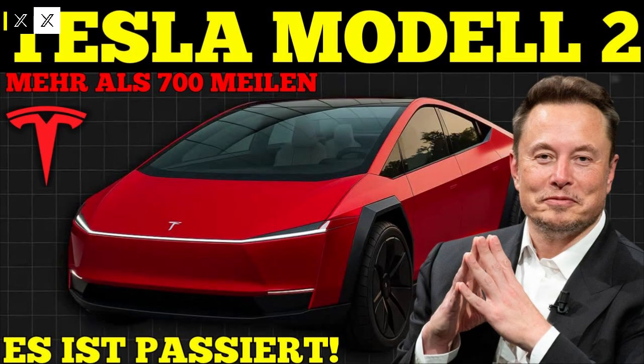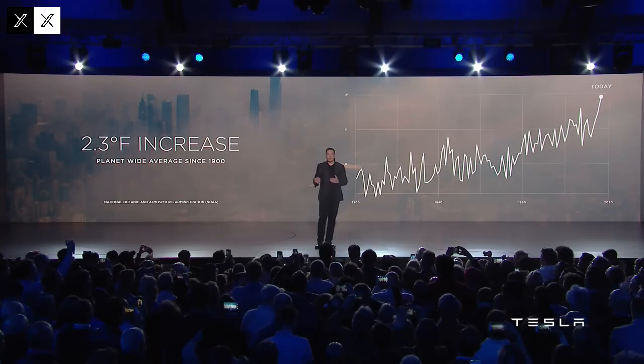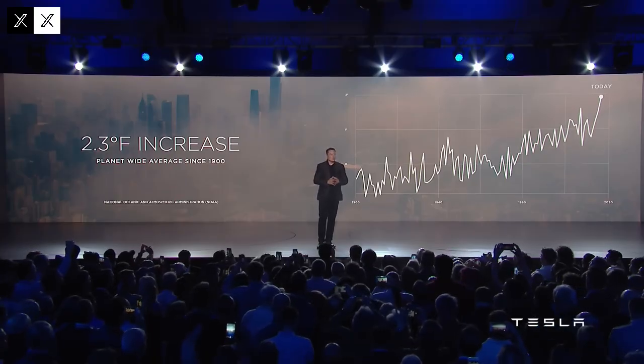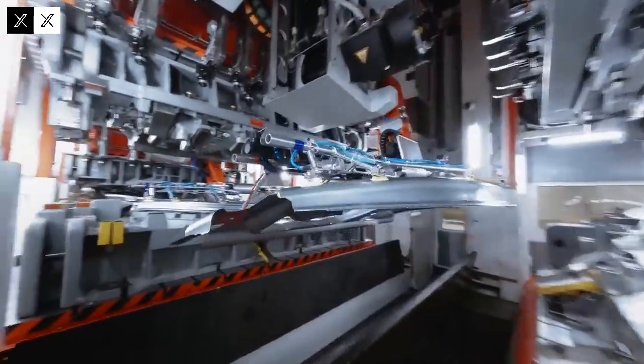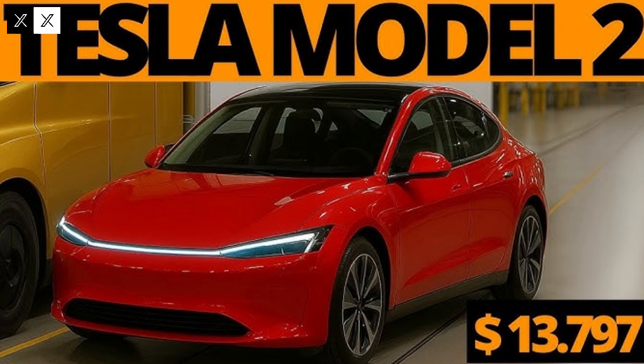Tesla decided to reverse this logic. Instead of relying on hundreds of small, welded parts, it began using so-called mega-castings. Giant aluminum parts are molded in presses weighing up to 9,000 tons, replacing much of the welding with entire structures cast from a single block. This method was already used on the front and rear of other models, but with the Model 2, the company went further. That's precisely where the 0.9-meter gap comes in.